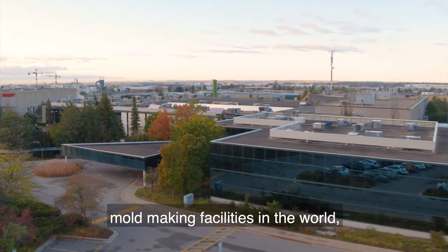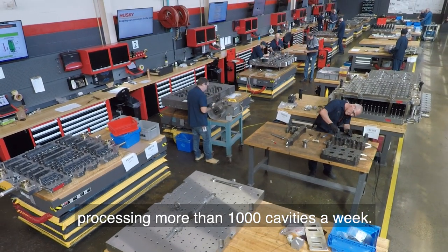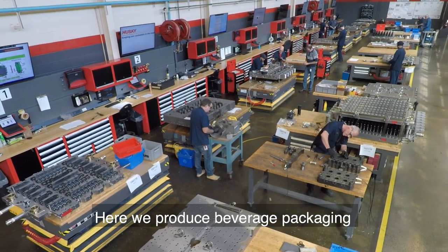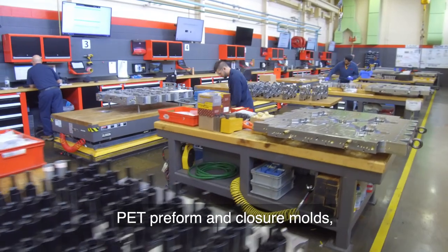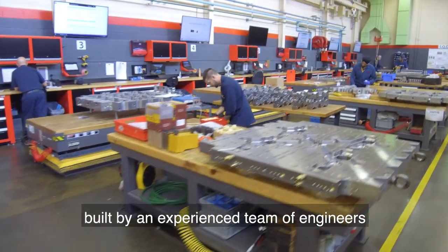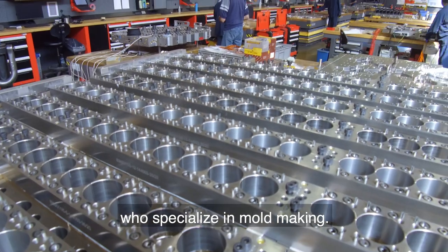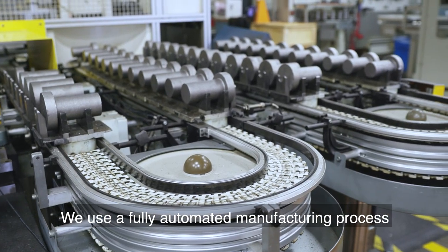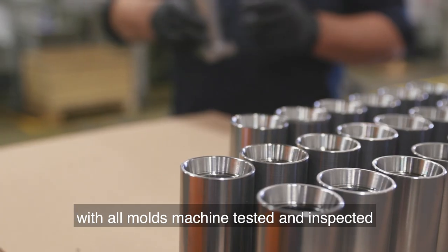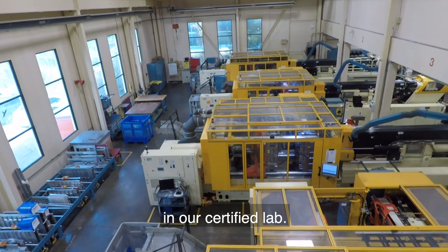The Molds Building is one of the largest mold-making facilities in the world, processing more than 1,000 cavities a week. Here we produce beverage packaging PET preform and closure molds, built by an experienced team of engineers and manufacturing technicians who specialize in mold making. We use a fully automated manufacturing process to ensure speed and quality, with all molds machine tested and inspected in our certified lab.